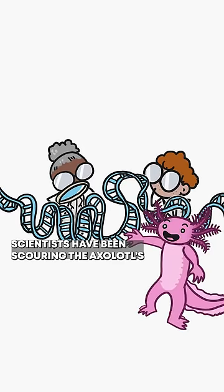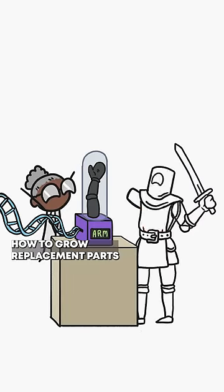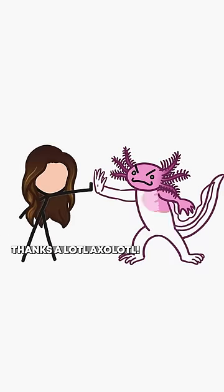Scientists have been scouring the axolotl's genome in hopes of cracking the code to their regeneration secrets. If they can figure out how to grow replacement parts for humans, amputations and risky organ transplants could one day be a thing of the past. Thanks a lot, axolotl.